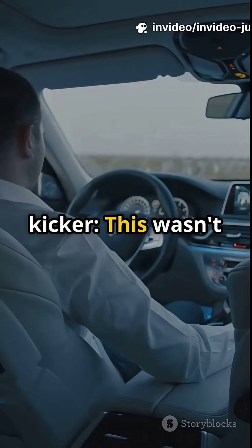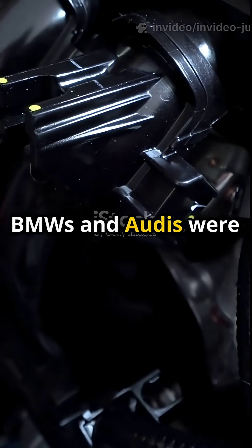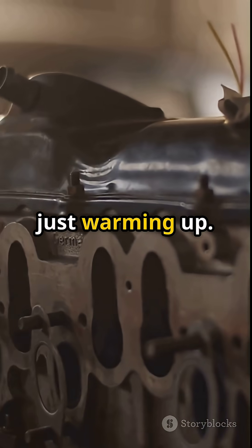But here's the kicker — this wasn't built to impress, it was built to outlast everything. BMWs and Audis were leaking at 80,000 miles. The Lexus V8 was just warming up.